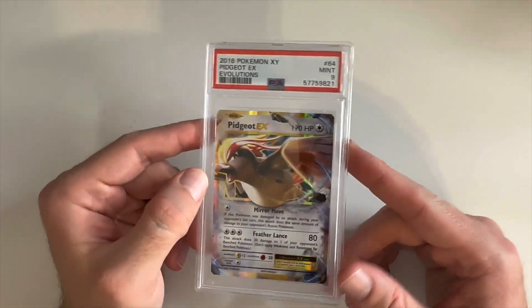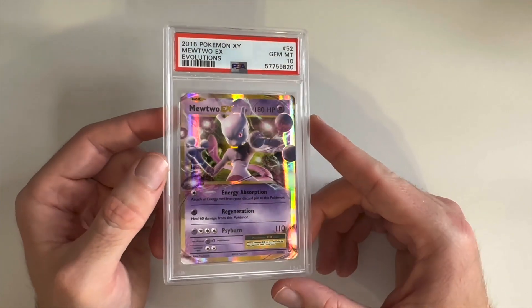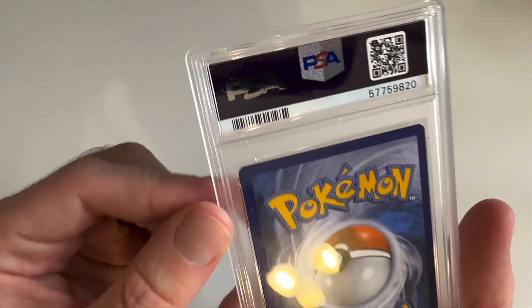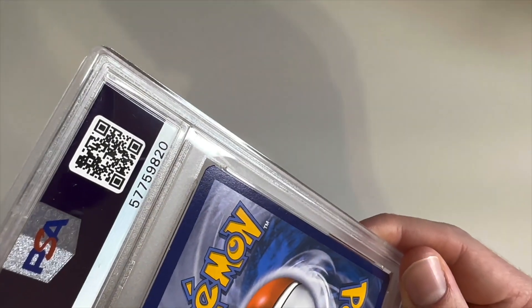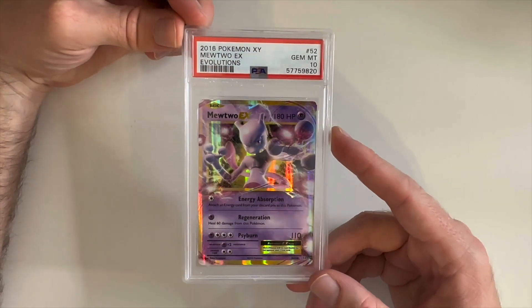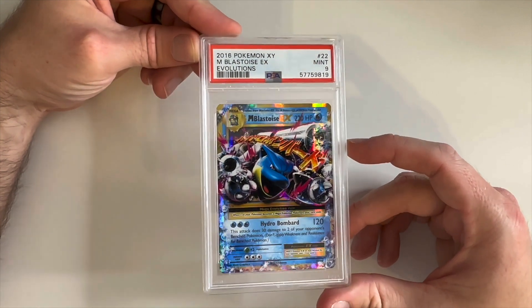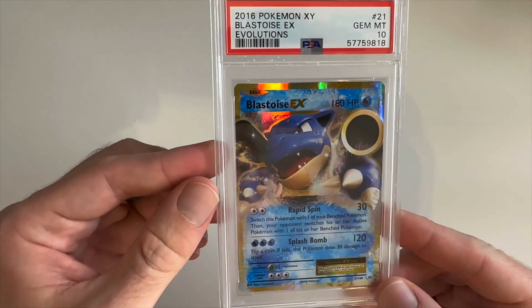Next up, Pidgeot EX got a Mint 9. Then we have a Mewtwo EX — the bigger one — and it is a Gem Mint 10. Really cool card to have the Gem Mint 10 on. The back looks pretty clean, still got those weird angles at the top corner but it's just so subjective — some have it in their 10s and some barely have anything but get 6s. Then we have a Mega Blastoise EX, Mint 9, and another Gem Mint 10 of Blastoise EX — just a normal EX card.